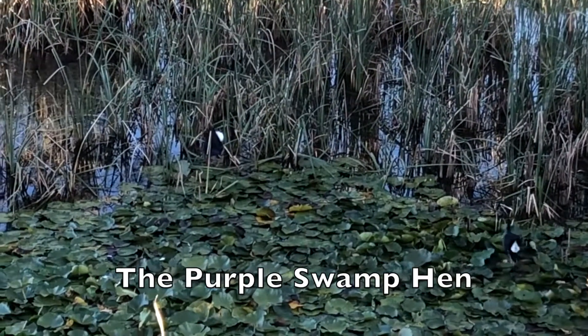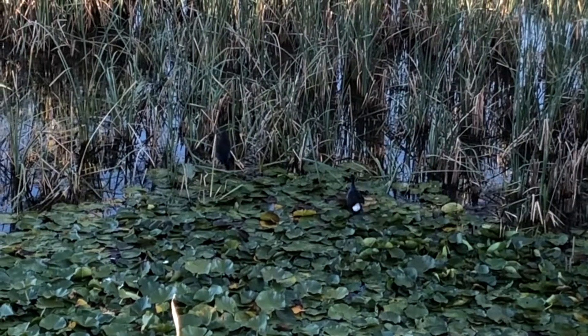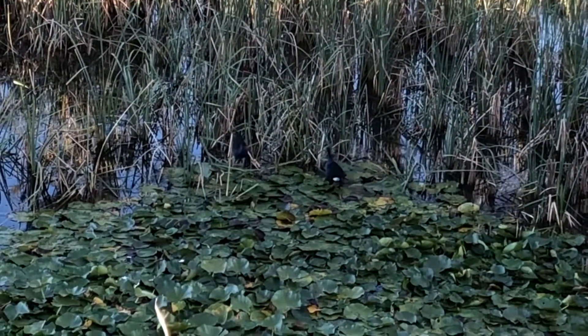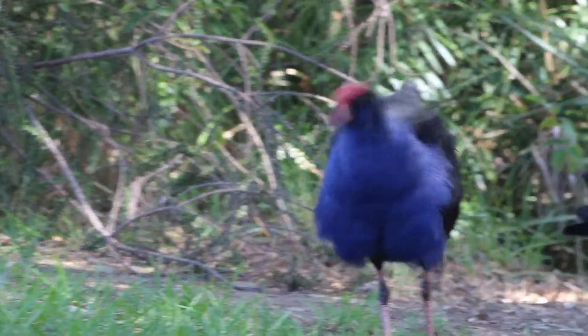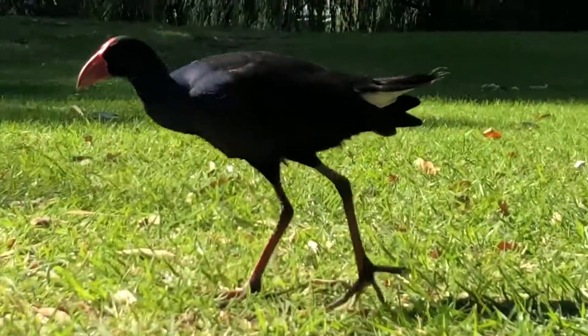Here in a freshwater habitat, the purple swamp hen thrives amongst the lush vegetation, particularly the reeds that grow along the banks in this ecosystem across the eastern coast of Australia. This medium-sized water bird has a trademark blue chest and red beak. It has evolved long legs and toes to help it walk across water plants and submerged branches in wetland areas.